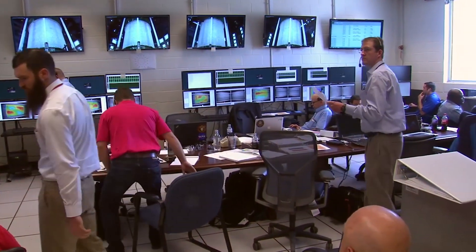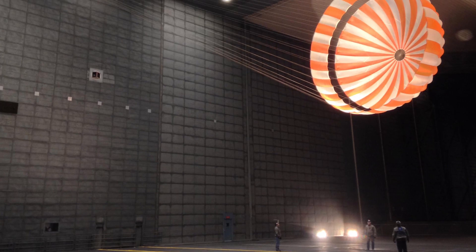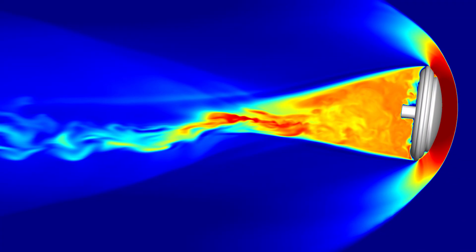We also build models based off of test data. We put our parachute in the wind tunnel, we put our heat shield through all kinds of thermal testing. It's a combination of physics and also test data that we combine to come up with our predictions.